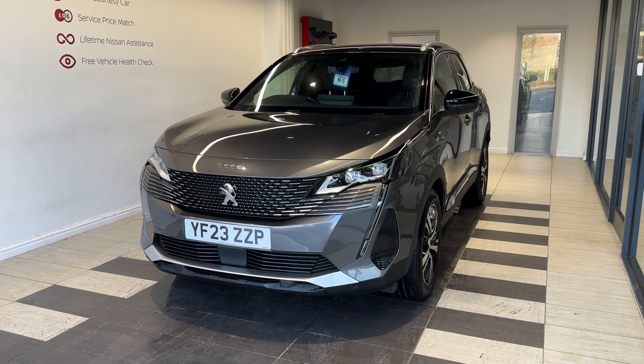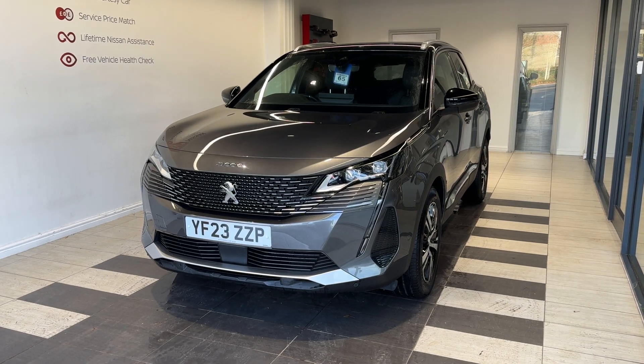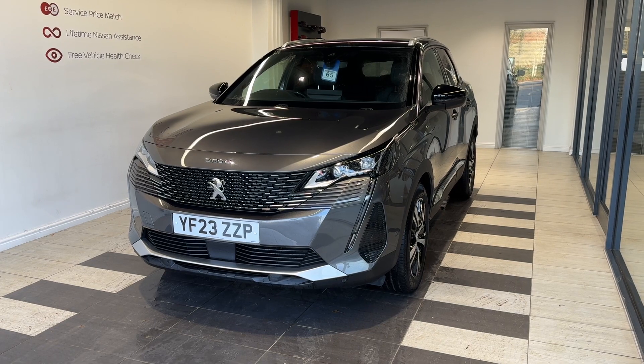Hello and welcome to Smith's Nissan in Peterborough. Here we have a 2023 Peugeot 3008 1.5 Blue HDI. This is a diesel automatic.